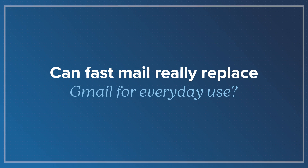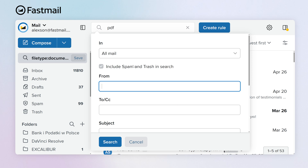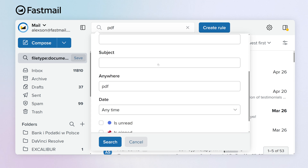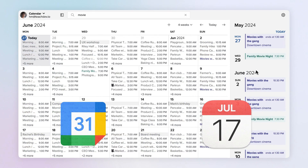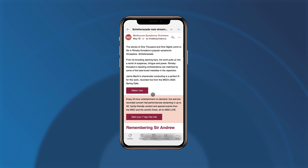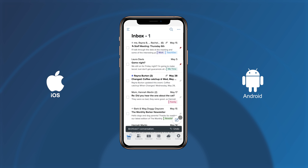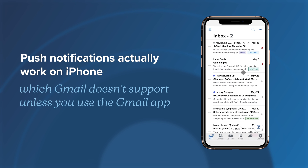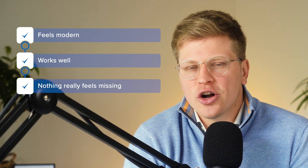Can Fastmail really replace Gmail for everyday use? Yes, it can, depending on what you care about. Fastmail is fast — like really fast. There's no waiting for things to load, no weird delays. The search is super responsive and you can even search inside attachments. And if you're already used to Gmail's advanced search tricks, you'll feel right at home — Fastmail supports a lot of the same search syntax. The calendar is also well built. You can connect your Google or iCloud calendars, set reminders, and view everything in one place. Fastmail has its own app, but you can also hook it into the built-in mail app on iPhone or Android. One bonus is that push notifications actually work on iPhone, which Gmail doesn't support unless you use the Gmail app. So it feels modern, it works well, and nothing really feels missing unless you rely heavily on Google's AI tools.